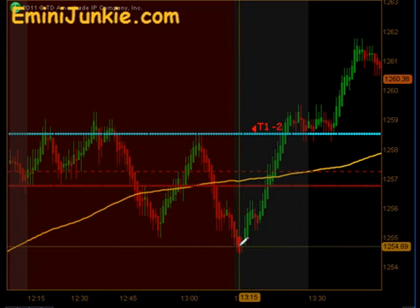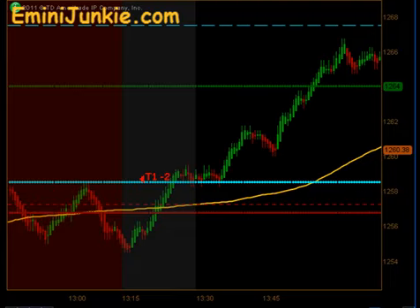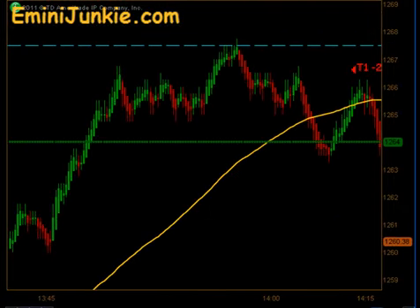There was a signal setting up to the downside as soon as we came out of lunch. That did provide target 1 but no follow through. We ended up stopping out of the second position — T1 minus 2. The market then basically reversed off that 1:15 reversal time frame and started climbing higher the rest of the day.